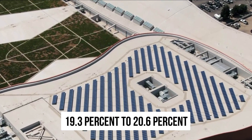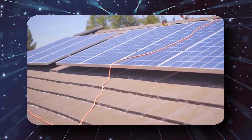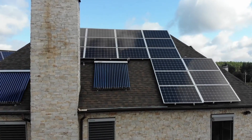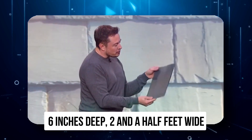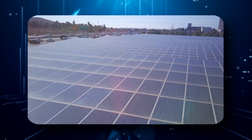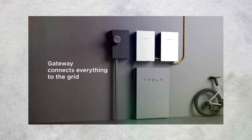Tesla's solar panels have maximum efficiency ratings ranging from 19.3% to 20.6%. Their Powerwalls can hold 14 kWh of energy and power most appliances, with a guarantee that the battery will hold 70% of the rated capacity after 10 years. Powerwall batteries can be installed indoors or outdoors — they are 6 inches deep, 2.5 feet wide, and around 4 feet tall. The solar inverter converts direct current electricity generated by your panels to alternating current for your house to use, operating at 98% efficiency with a warranty of 12.5 years.